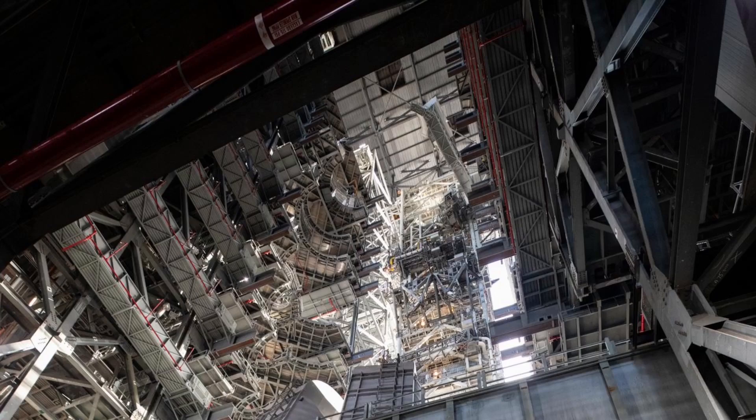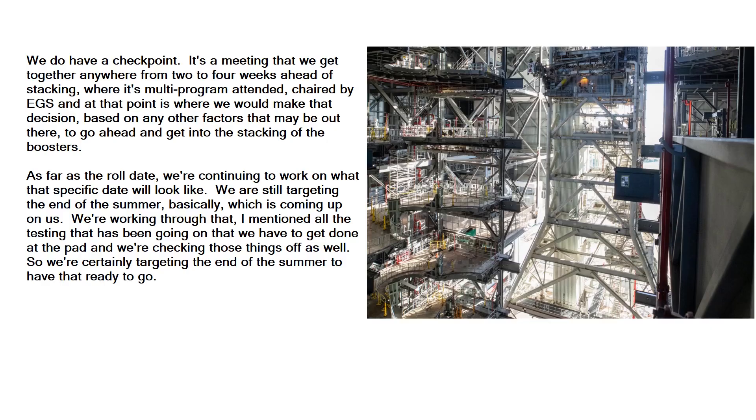We do have a checkpoint. It's a meeting that we get together anywhere from two to four weeks ahead of stacking, where it's multi-program attended, chaired by EGS, and at that point is where we would make that decision based on any other factors that may be out there to go ahead and get into the stacking of the boosters.